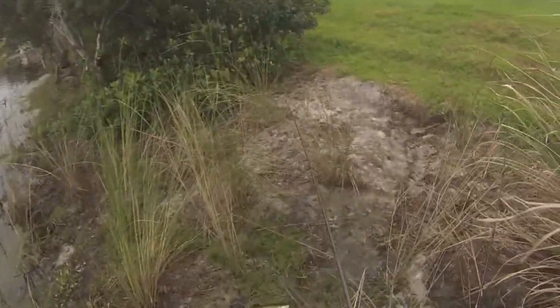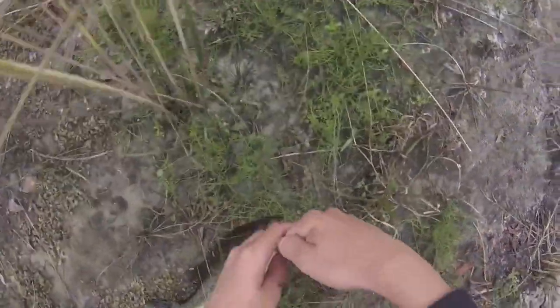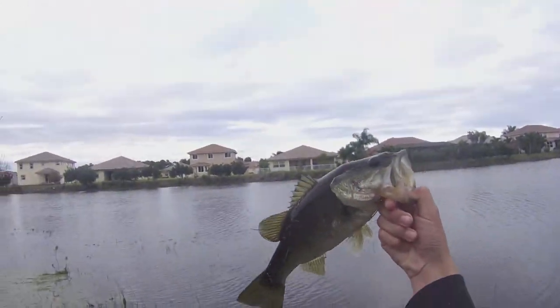First ever bass in this lake — thank the lord. Oh yeah, I'm definitely getting some of these. Yeah, he's a nice size, but I've seen people catch way bigger in here. Nice first bass.